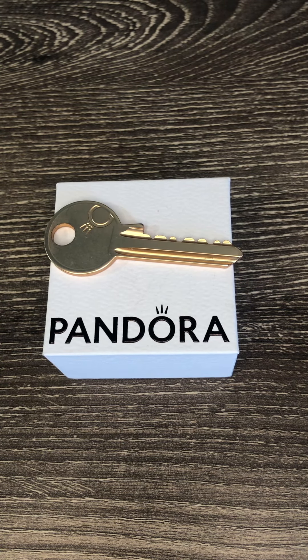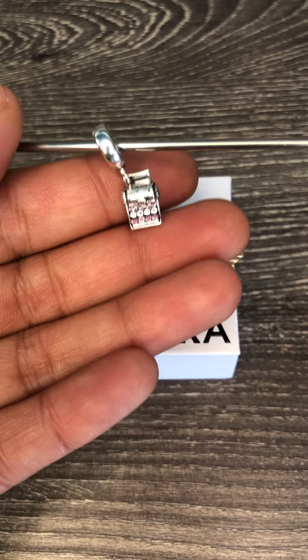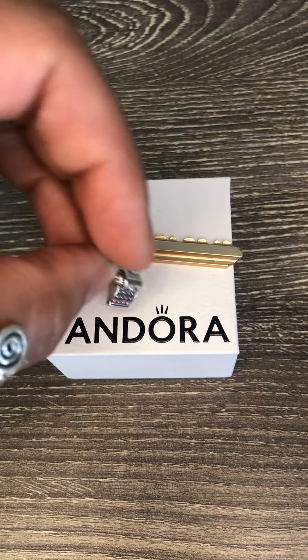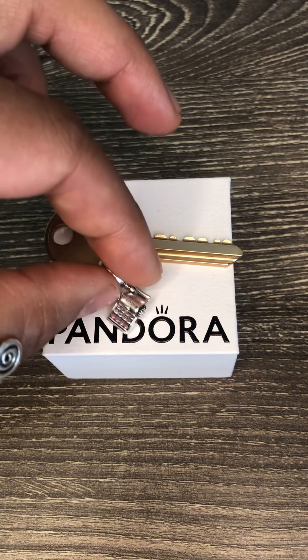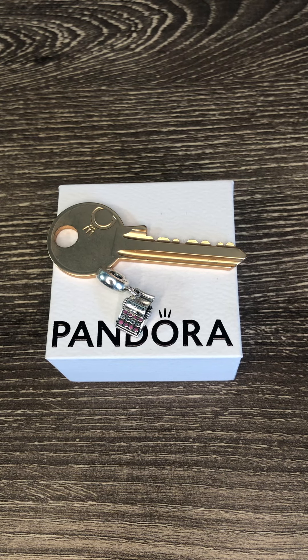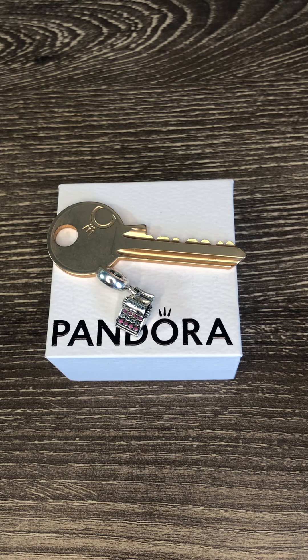The next piece is the Pandora Moments typewriter dangle charm. It is based on a retro typewriter — my mom had one and I used one in elementary school before electronic typewriters and computers. This design incorporates some pink enamel on eight of the keys with the word 'love' spelled out across the four middle keys. There's a curling piece of paper at the top engraved with the typewritten message 'you are my type.'